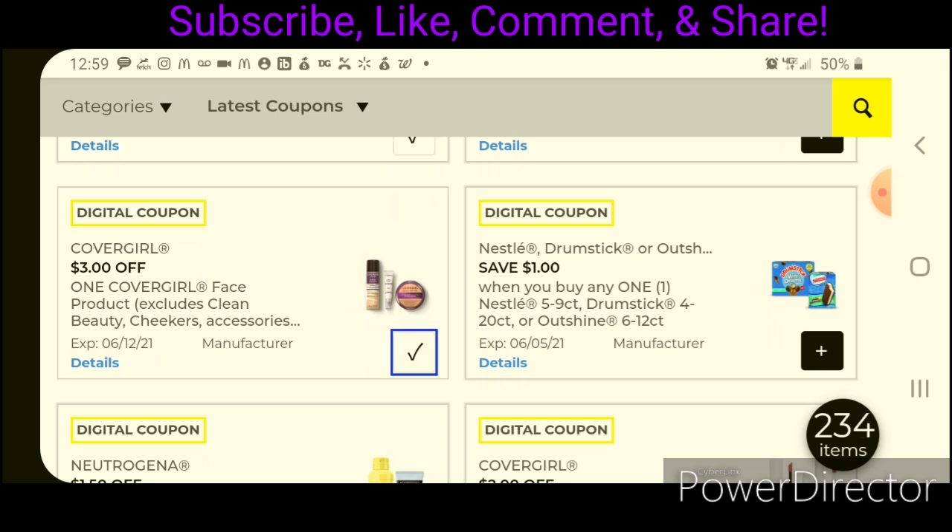We have $1 off one for the Nestle Drumsticks or the Outshines. The Nestle Drumstick four-count is priced at $3.85 — after the coupon, you'd pay $2.85. I couldn't get it to attach to the Outshine popsicles, but those are on sale this week for $6.00 — after the coupon, that would leave you paying $5.00 for two, if that attaches in the store. If you pick up one, they're $3.75 each — after the coupon, that would make it $2.75.